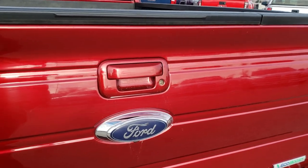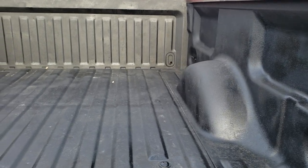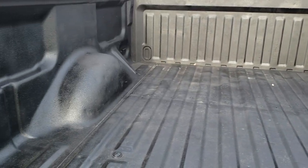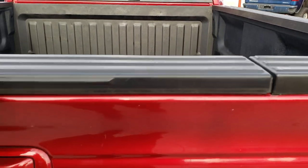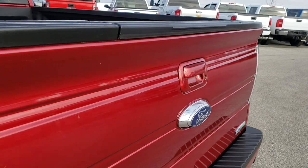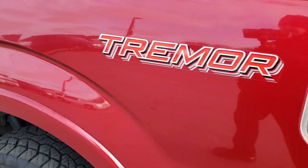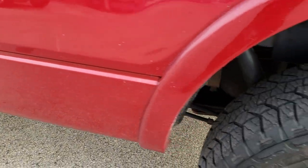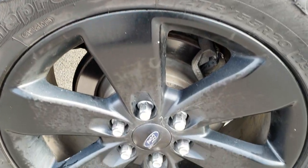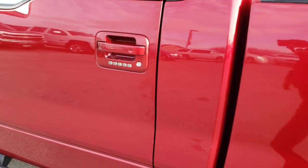As we come around to the back of the vehicle, no dents or dings on that rear bumper, no dents or dings on the tailgate. It does have the tailgate step assist. It also has a spray-in bed liner, and the bed itself is in really nice condition as well. Raise-assist tailgate so it's nice and easy to lift up. Backup sensors, and as you go down this side of the truck it's just as clean as the passenger side. This back rim is in nice condition as well, and it does have the capless fuel fill.